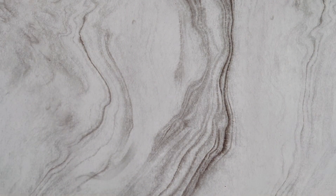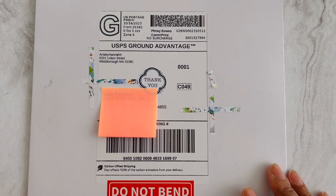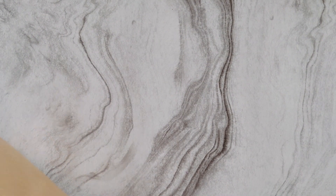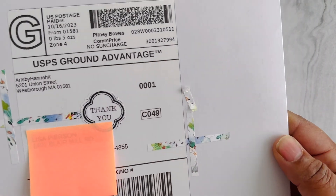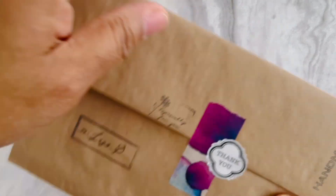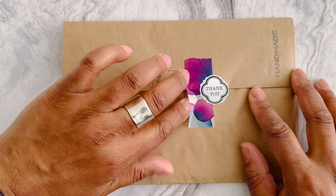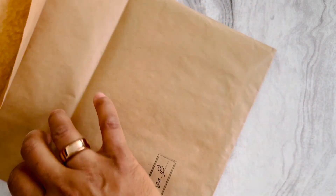Moving forward — getting ready for the 2024 calendar season, I went to Arts by Hannah on Etsy. I get my vellum sheets from her that I currently use in my journals. She does a really nice job of packaging and posting. She is from the PNW area if I'm correct, and these are my vellum sheets for 2024.